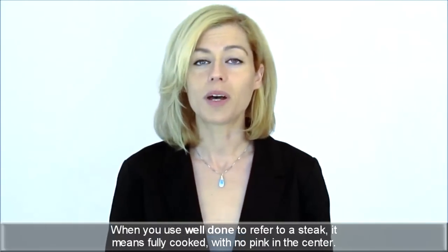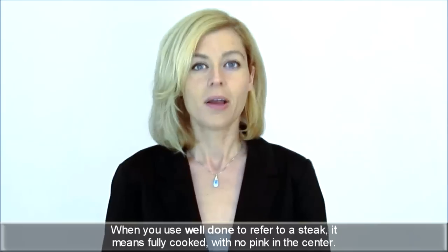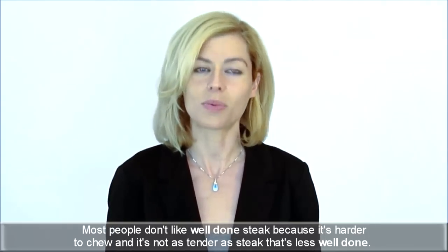Well done: when you use 'well done' to refer to a steak, it means fully cooked with no pink in the center. Most people don't like well done steak because it's harder to chew and it's not as tender as steak that's less well done.